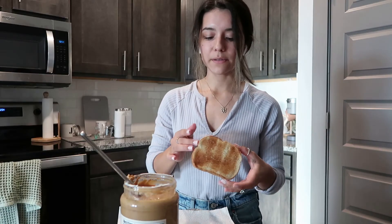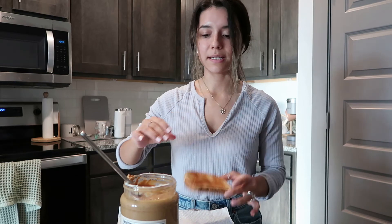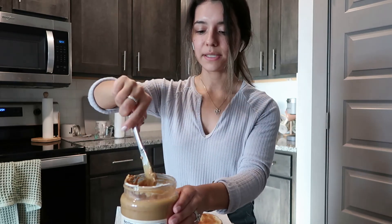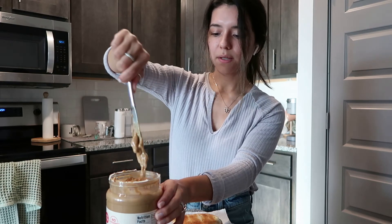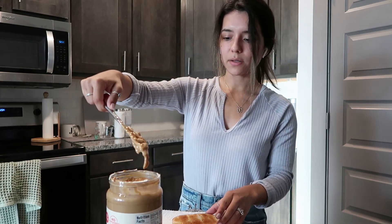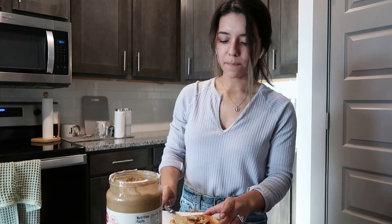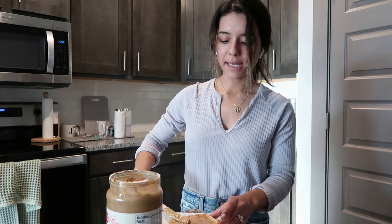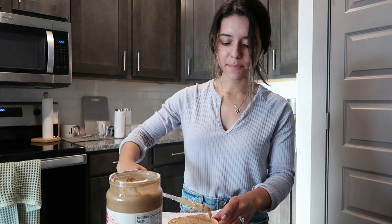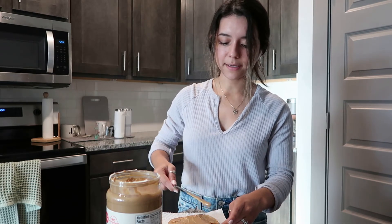I wanted a little snack, so I made myself some toast — I accidentally burnt it on one side — but I'm just going to put some peanut butter on it. This is a new jar so all the oil is at the top. I just get the one from Target. Let me know if you like peanut butter toast with honey and cinnamon — I feel like it's so good, such a yummy snack.